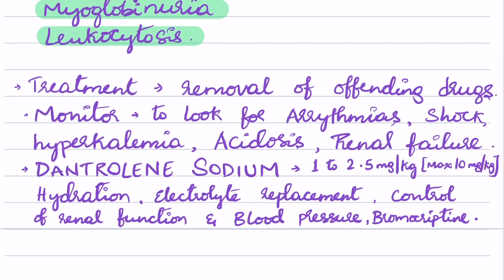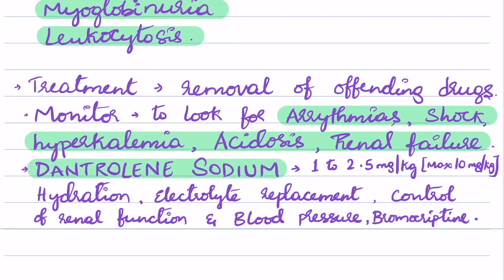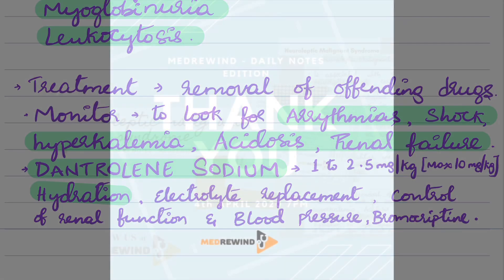The treatment mainly includes removal of the offending drug. The patient also needs to be monitored for arrhythmias, shock, hyperkalemia, acidosis, and renal failure. The drug of choice for neuroleptic malignant syndrome is dantrolene sodium. Management also includes hydration, electrolyte replacement, control of renal function and blood pressure, and we can also use bromocriptine.